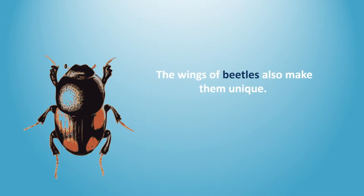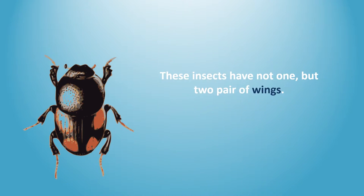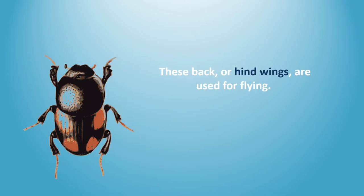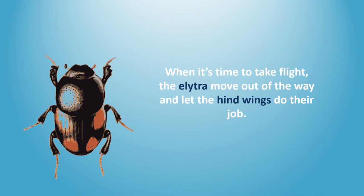The wings of beetles also make them unique. These insects have not one, but two pairs of wings. The front wings, called elytra, are hard, and they protect the beetle's softer back wings. These back, or hind, wings are used for flying. When it's time to take flight, the elytra move out of the way and let the hind wings do their job.